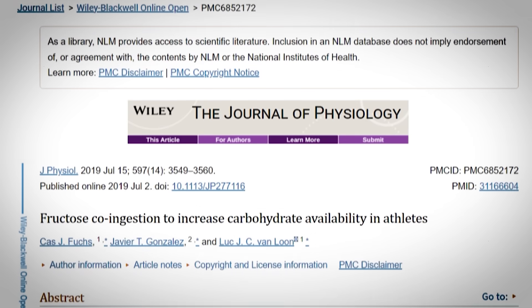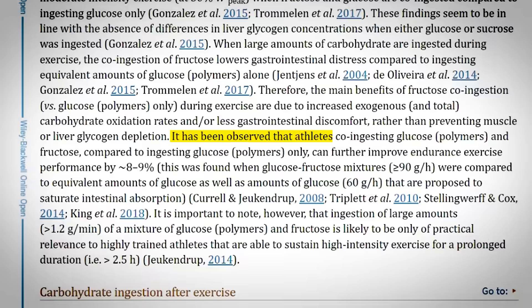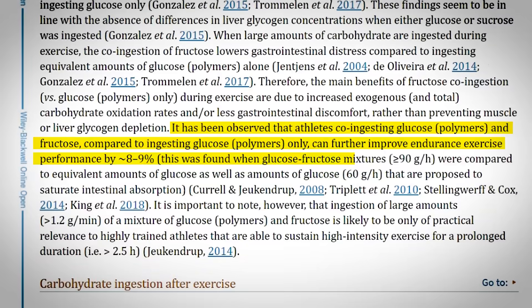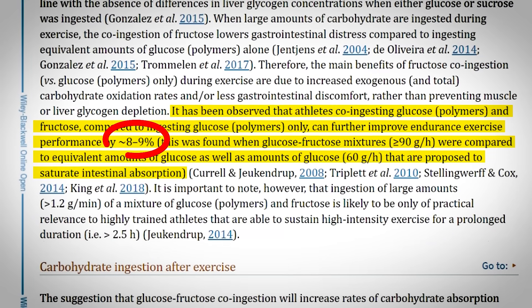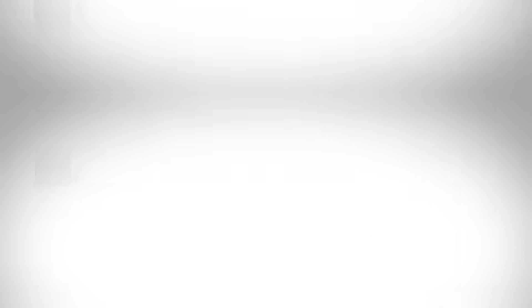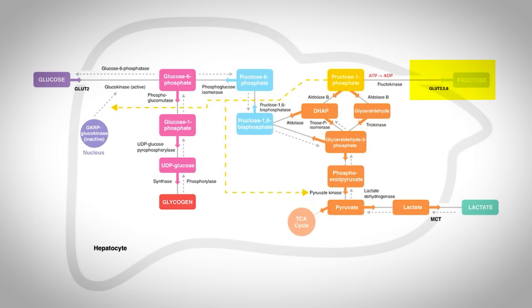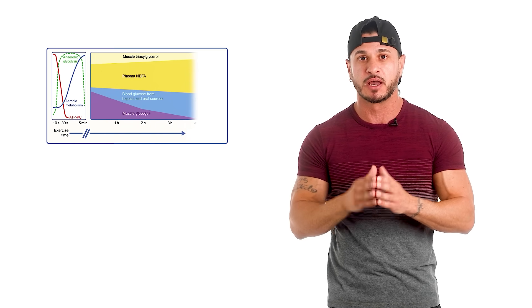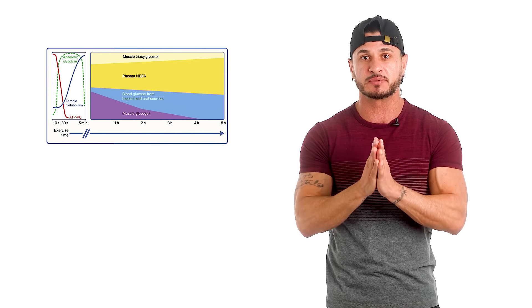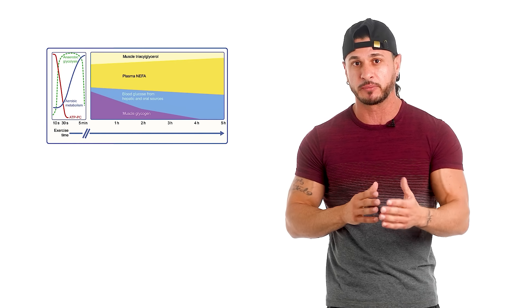One study published in the Journal of Physiology found that combining glucose and fructose, both present in bananas, enhanced exercise performance by 8–9%. The study emphasizes that adding a fructose source increases the pathways for carbohydrate transport in the body, ensuring better tolerance and consumption of larger carb amounts, providing sufficient energy substrate for positive training performance.